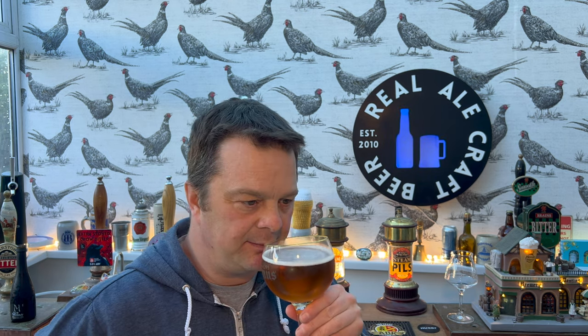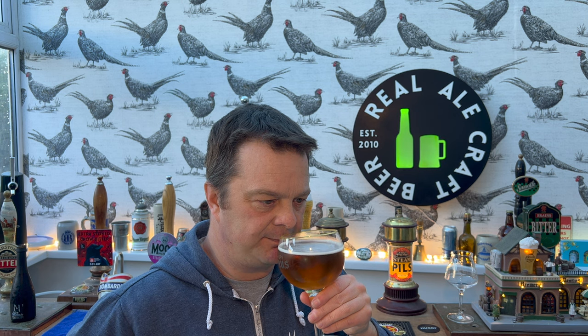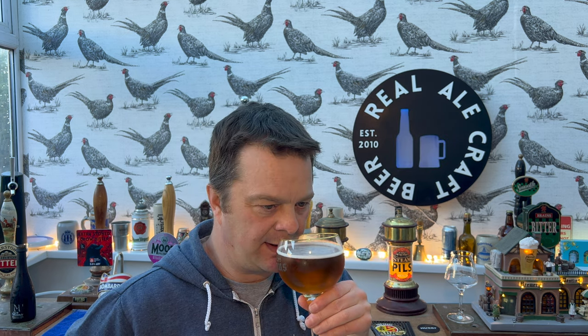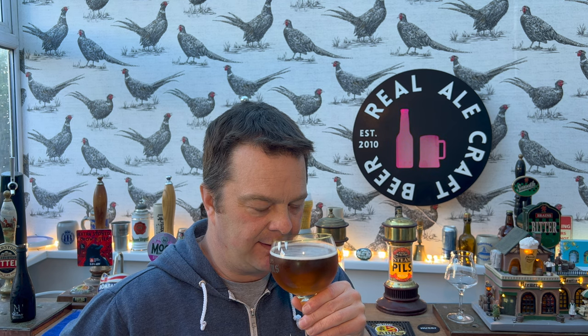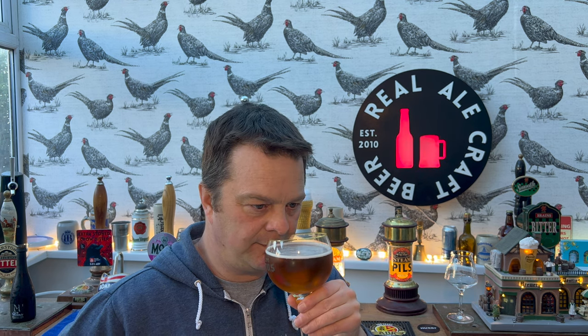It's nice - a nice aroma. It's sweet, a little bit peppery, a little bit spicy, a little bit hoppy, but I'd say more sweet, peppery and spicy. That Belgian/French style candied sugar aroma is coming through. Let's dive in - cheers everybody.